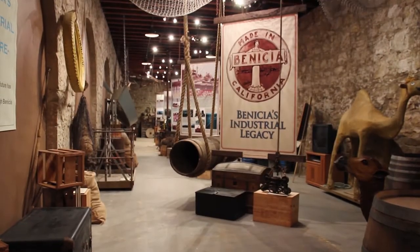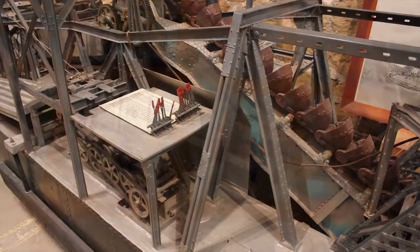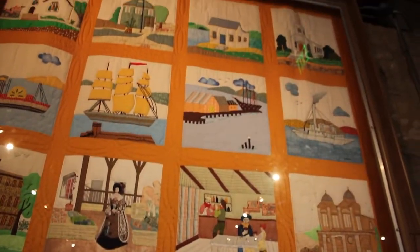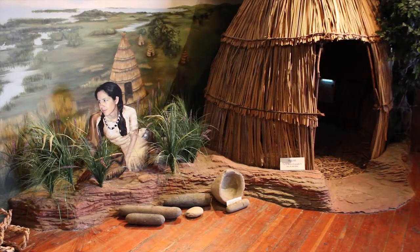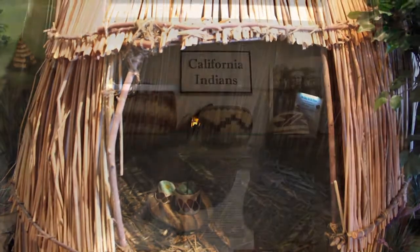The other permanent displays talk about the history of not just this complex here as a military base, but also the evolution of the town of Venetia. The Patwin Indians were here. We have a facsimile of a Patwin hut made out of reeds, and of course the children can go in there and play in there.